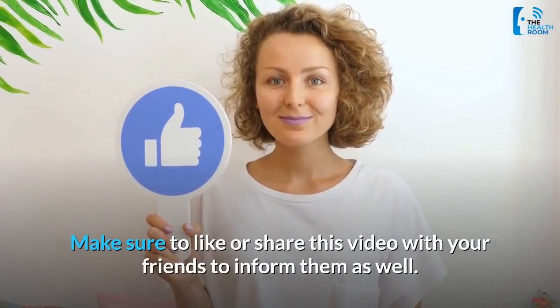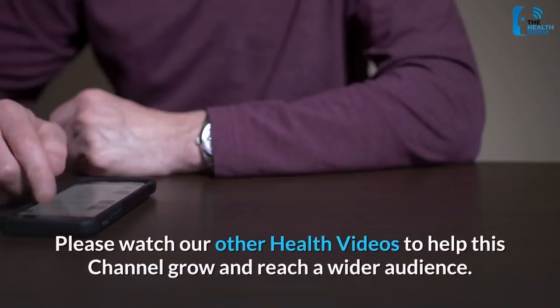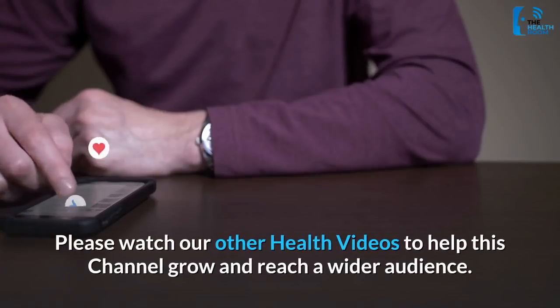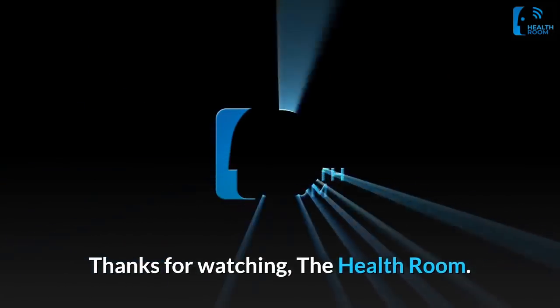Make sure to like or share this video with your friends to inform them as well. Please watch our other health videos to help this channel grow and reach a wider audience. Thanks for watching The Health Room.